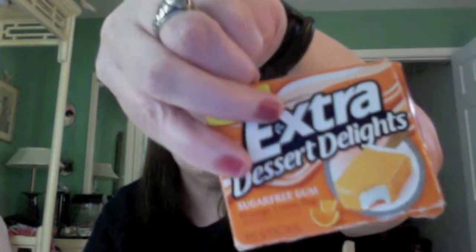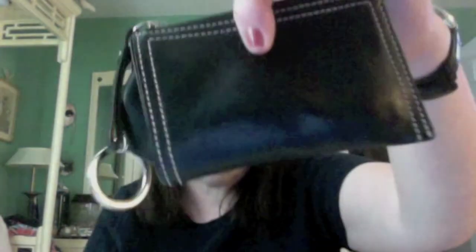What I have in here is my wallet — a Dunienberg wallet — my keys, some extra gum in orange flavor, and a change purse, a Coach change purse.